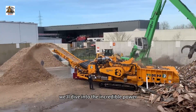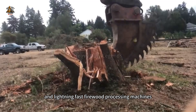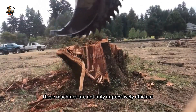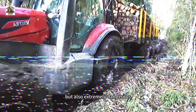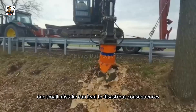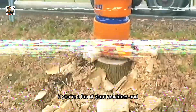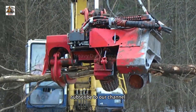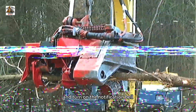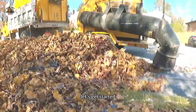Welcome to Truck Titans. In today's video, we'll dive into the incredible power of massive chainsaws like the fast firewood processing machines. These machines are not only impressively efficient, but also extremely dangerous — one small mistake can lead to disastrous consequences. If you're a fan of giant machines, make sure to hit the like button, subscribe to our channel, and turn on the notification bell so you don't miss any of our exciting videos. Let's get started.